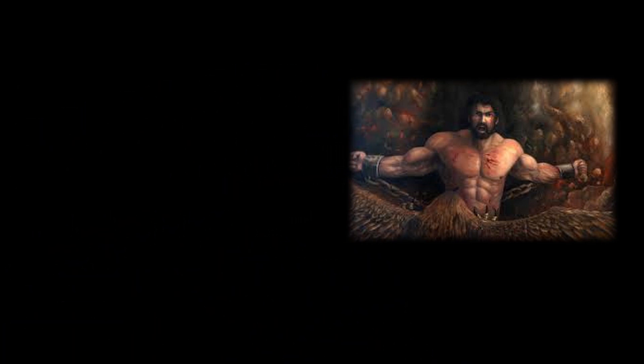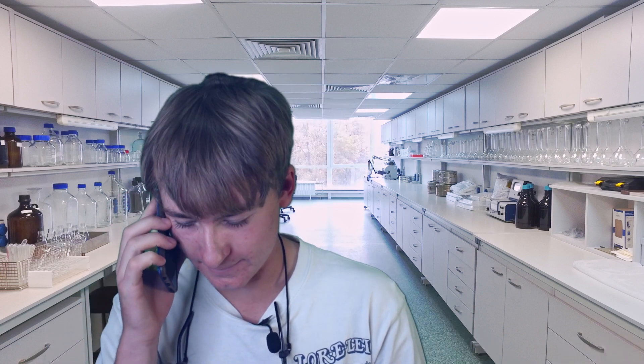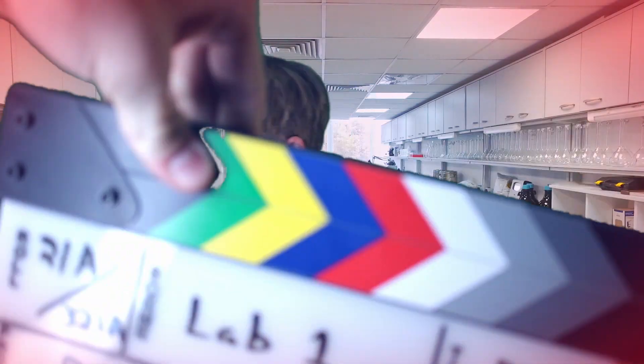One second, I'm getting a phone call. I'm so sorry, guys. We've had a spill in the lab. Cut, cut, cut, cut.